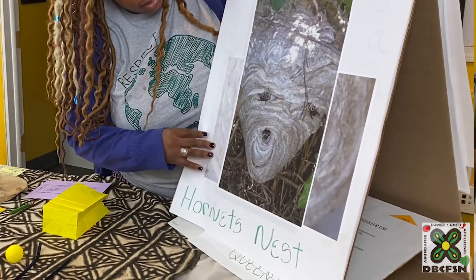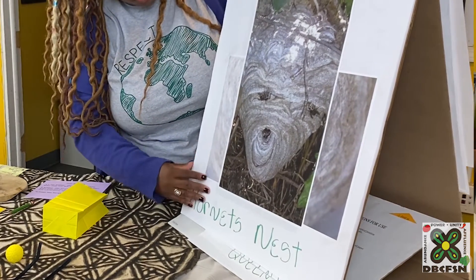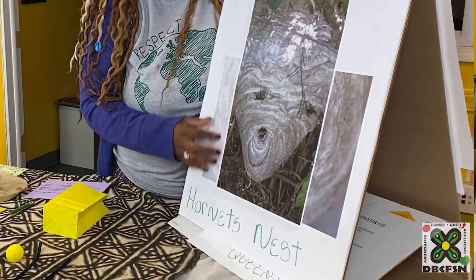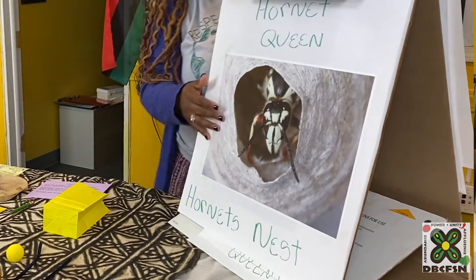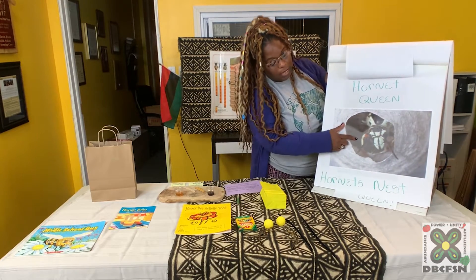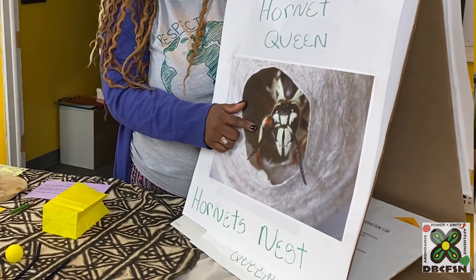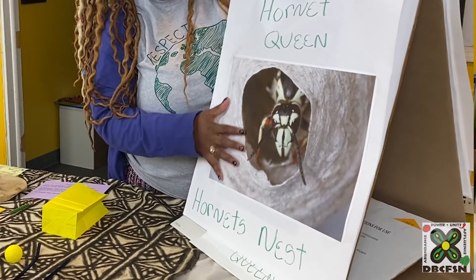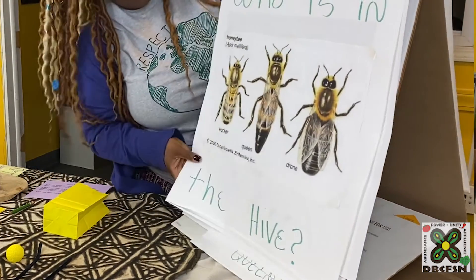This is a hornet's nest. Hornets are predators of bees, so some of the guardian bees would be protecting the hive from hornets. This is what the hornet queen looks like — as you can see, it looks really different from the queen bee. So at home I want you to take a minute and talk to your moms and dads or whoever is there with you about the differences between what the queen hornet looks like and the queen bee looks like. They're very different.